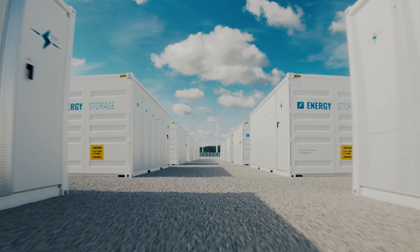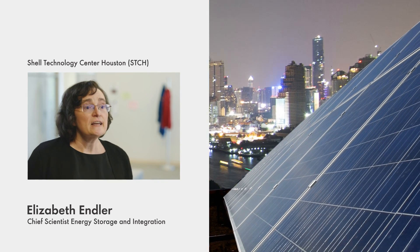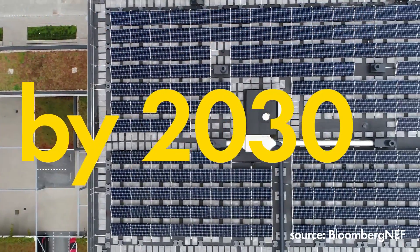Energy storage is a central part of the energy transition. We need energy storage to fill in the gaps when the wind is not blowing and the sun is not shining. This becomes increasingly important as more wind and solar come online and fuel-fired generation is retired. In fact, over 475 gigawatts of battery energy storage is projected to come online by 2030.